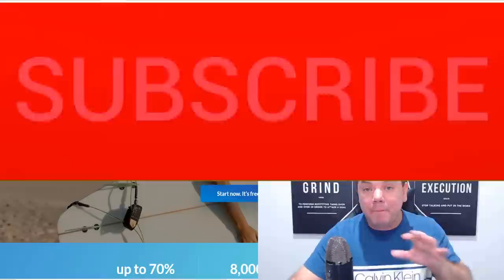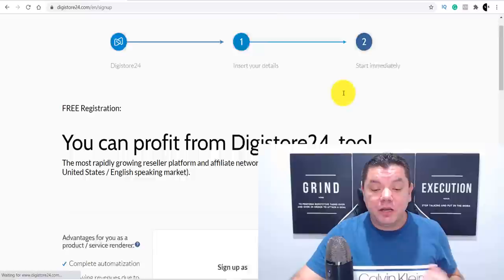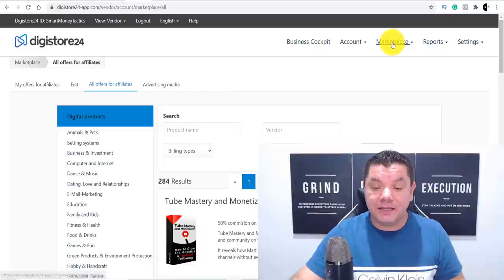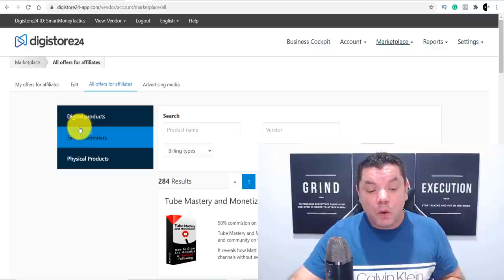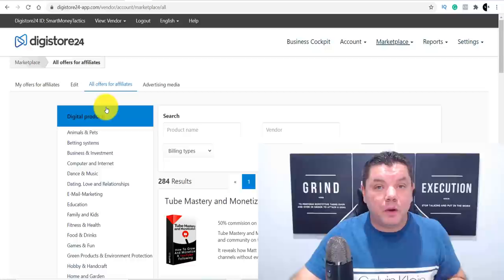What you want to do is come over here and register an account for yourself. You can register for Digistore24 in many different countries around the world and it's absolutely free. Once you sign up, it's going to bring you to a page where you click onto the marketplace tab and select all offers on the affiliate marketplace. This will show you all the digital products you can promote — you also have physical products, events and seminars, but we're going to focus on digital products.